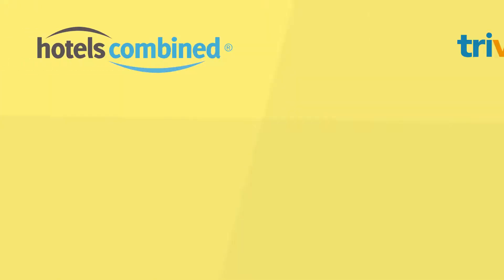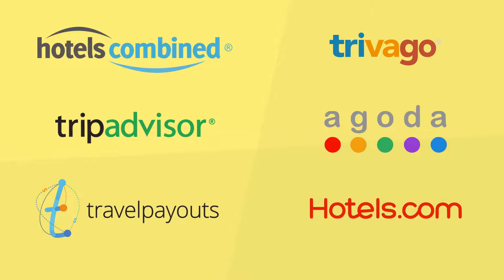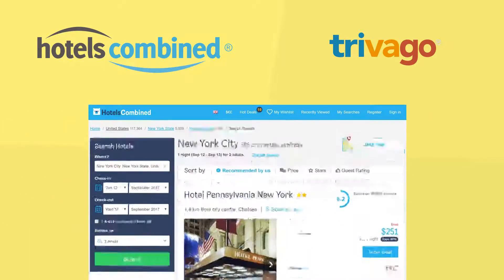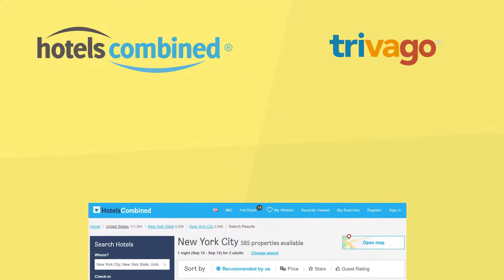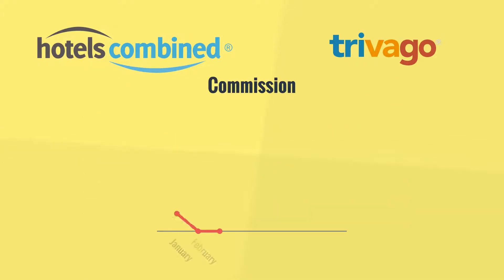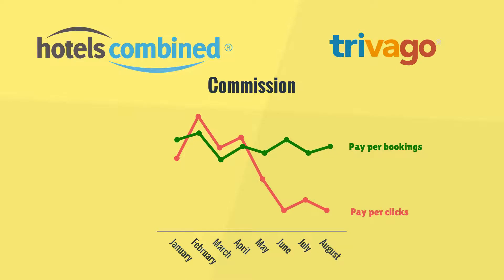On the market there are several major players, and you need to compare them to choose the best option. While most players get paid for bookings, Hotels Combined and Trivago get paid for clicks, called leads. The commission for clicks will decrease in case of the partner's inability to generate enough sales, which is why payment for bookings looks more fair.